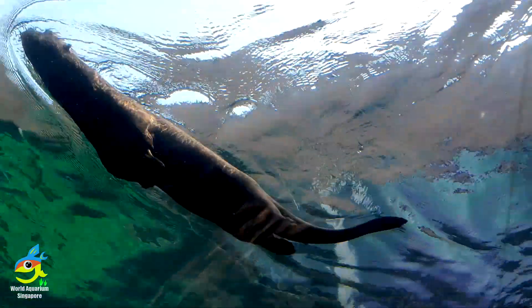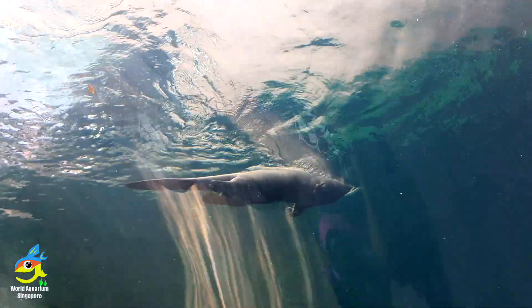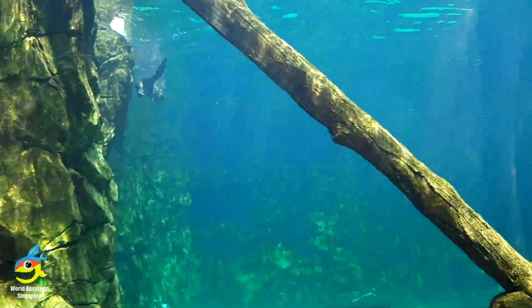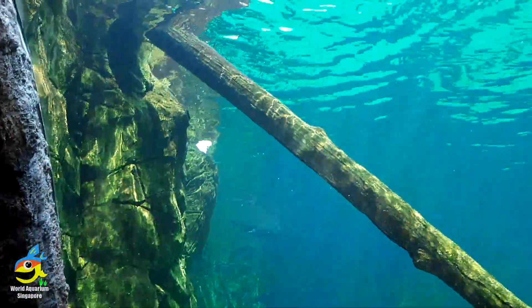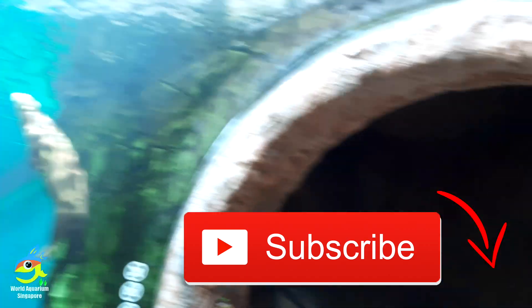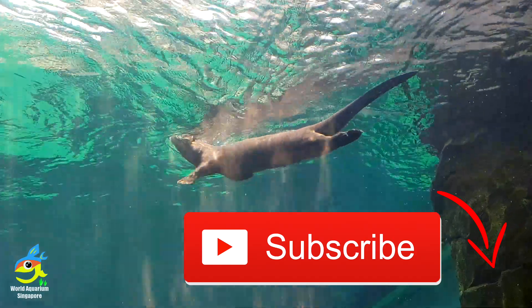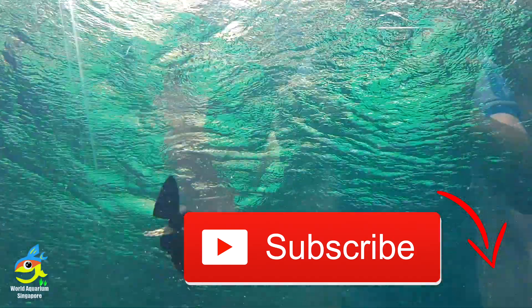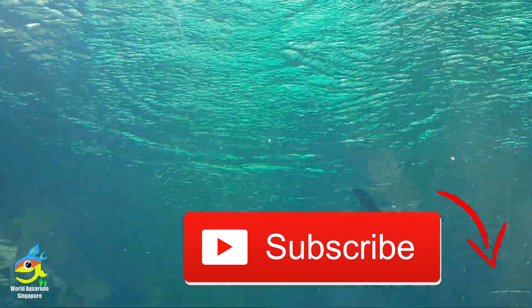This is an underwater tunnel where you can see the giant river otters. Sea otters are also free-roaming in Singapore's rivers and can be seen fighting crocodiles over territory. Crocodiles are also found in some of Singapore's rivers and drainage areas. Please subscribe, give a like, and stay tuned for Part 3 of River Safari. Thanks for watching!